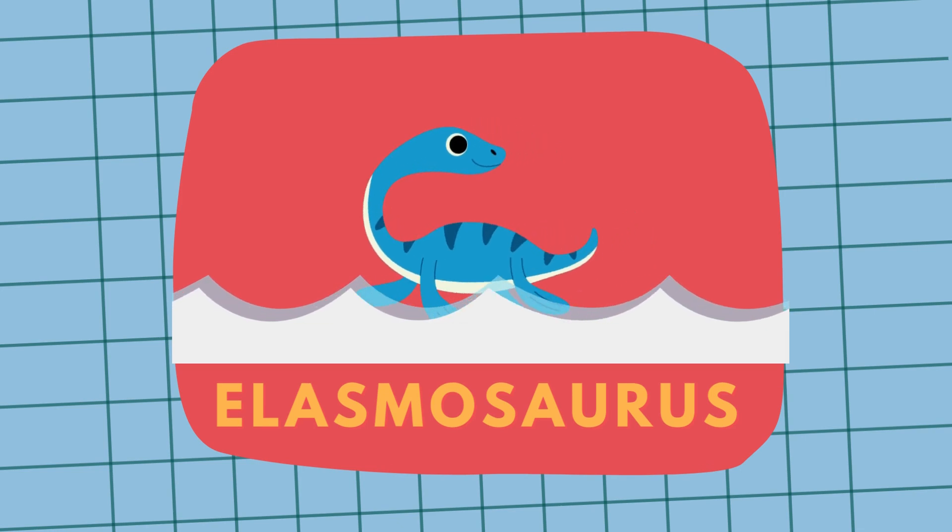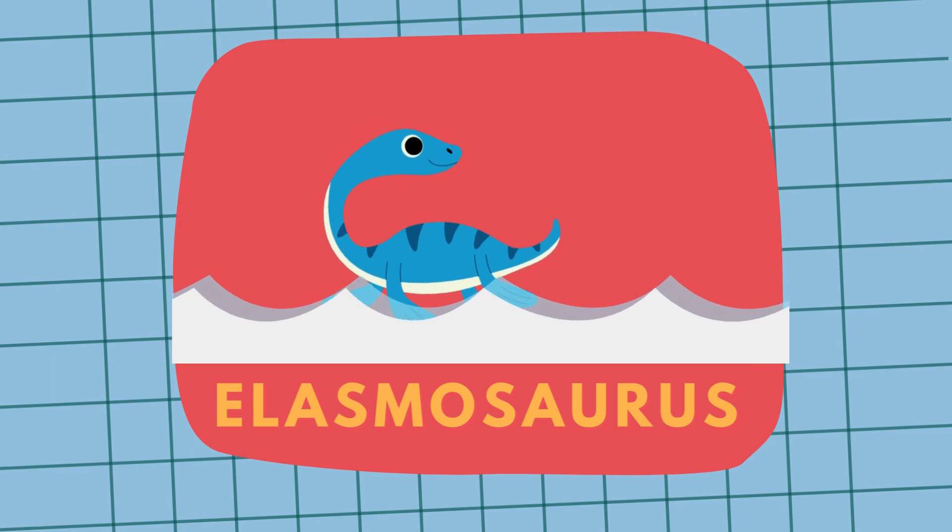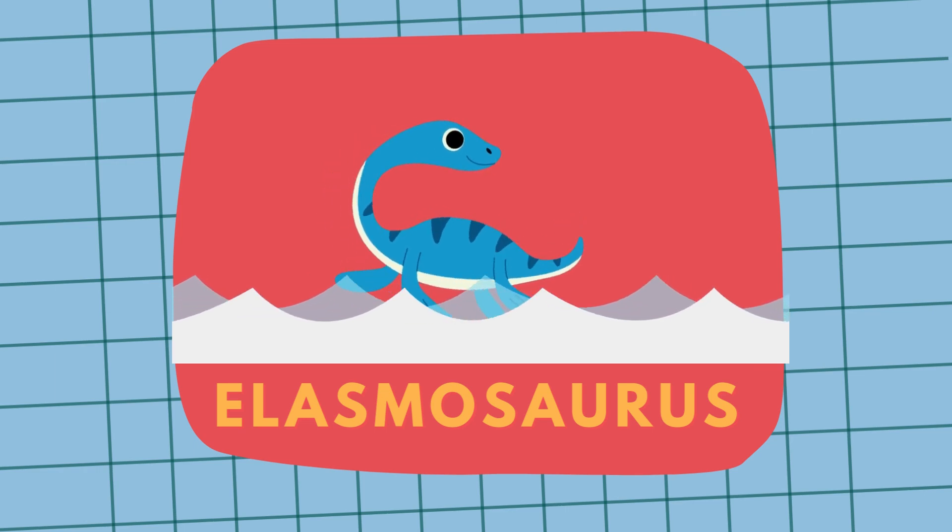Meet Elasmosaurus — a dinosaur that lived in the water and had a very long neck. Elasmosaurus!